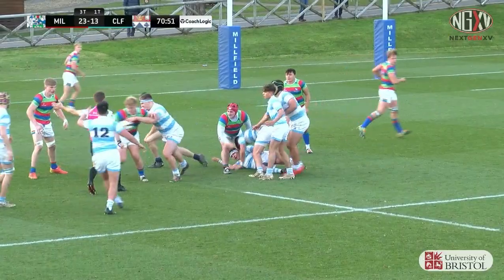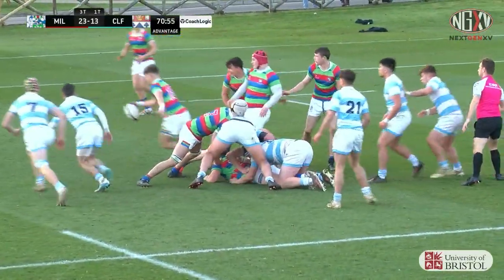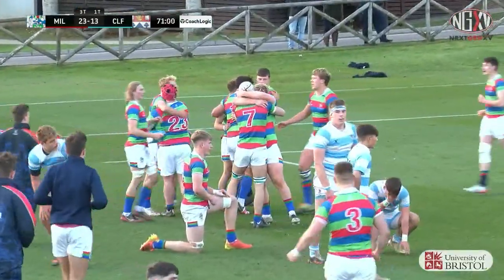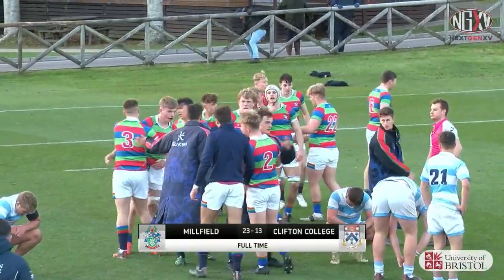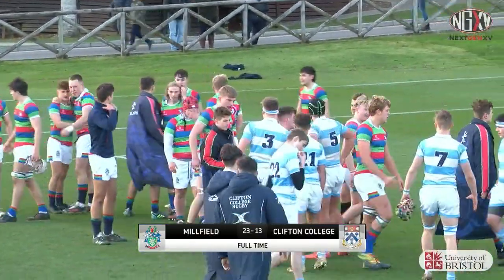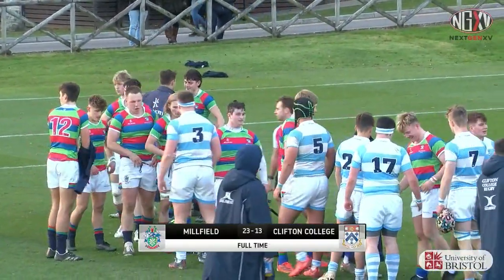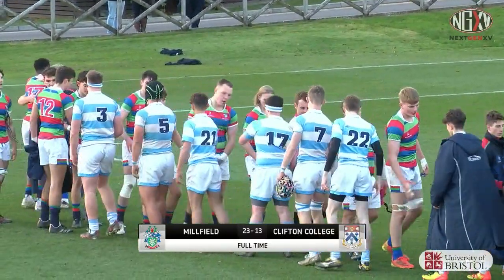Clifton on the ball, spilled in contact though — turnover from Millfield. They clear their lines and Millfield will win the game, 23 points to 13. Harry Carson's penalty at the end took it away from Clifton College. But it was all about that first half performance from Millfield — three tries to Clifton College's one, in such tough conditions here at Millfield School. A wonderful game of rugby.